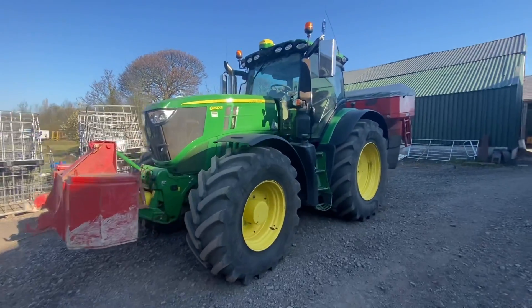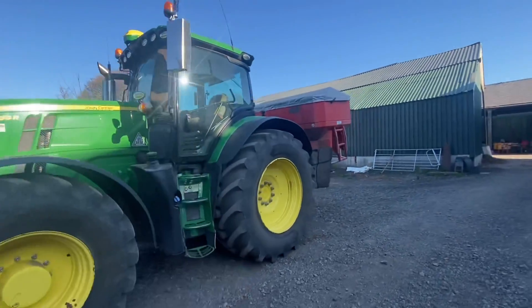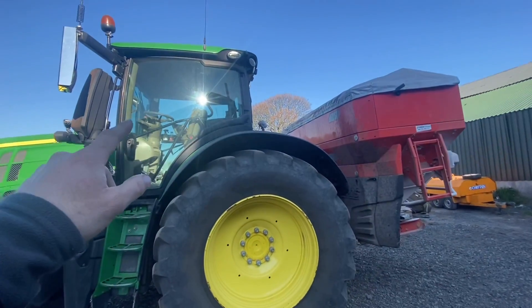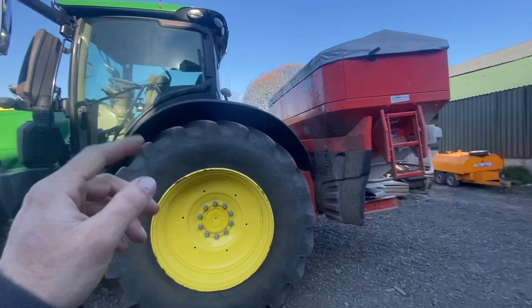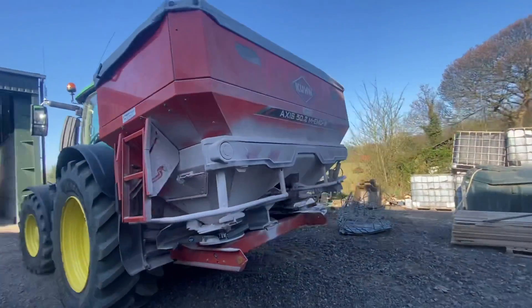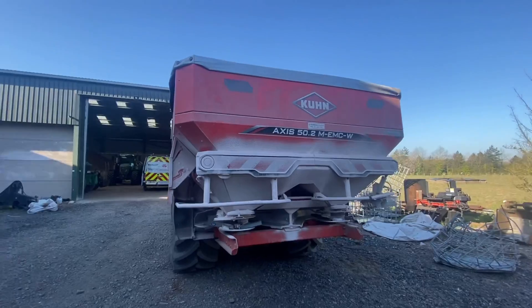Adam's got Stuart's spreader and weight block on - he went spreading fertilizer last night for him because they're planting spuds around the corner. He could plug in his memory card into Adam's tractor because it's a John Deere and Stuart's got a John Deere, and the spreader worked properly. He was spreading some fertilizer last night for them to save them dropping their machines on and off.